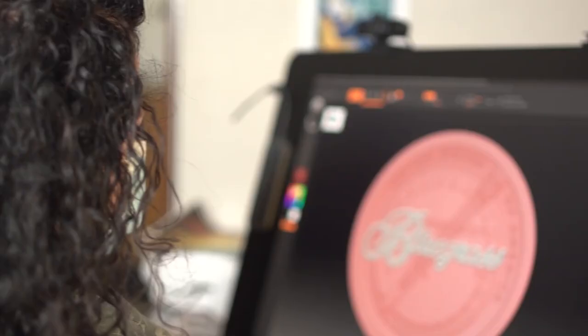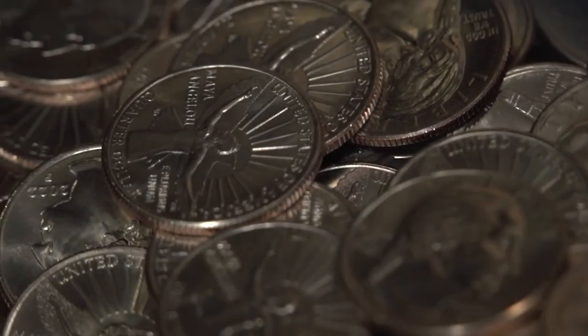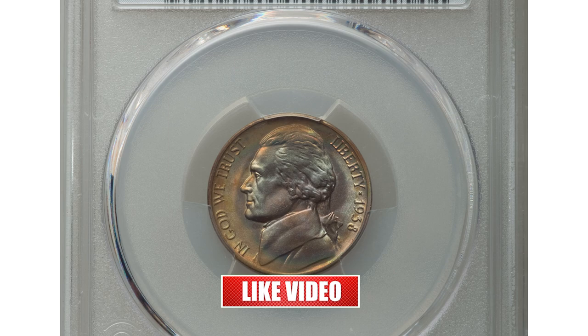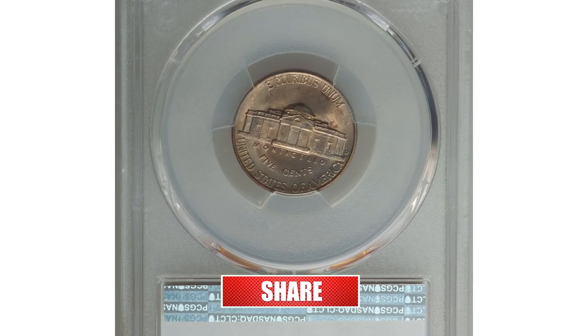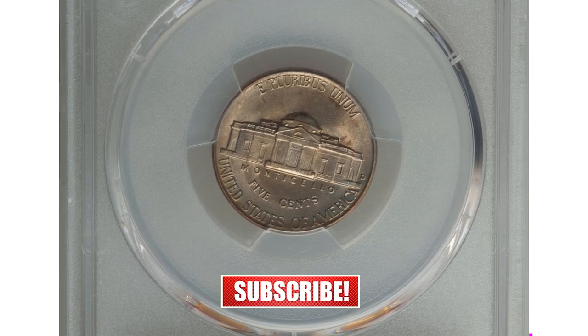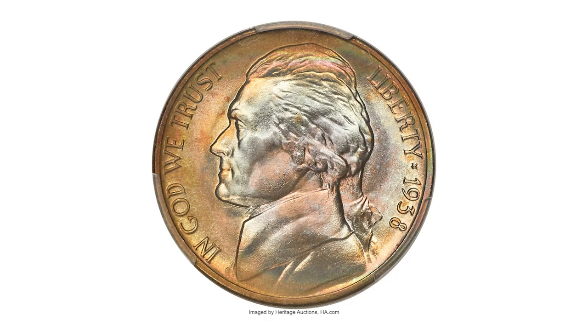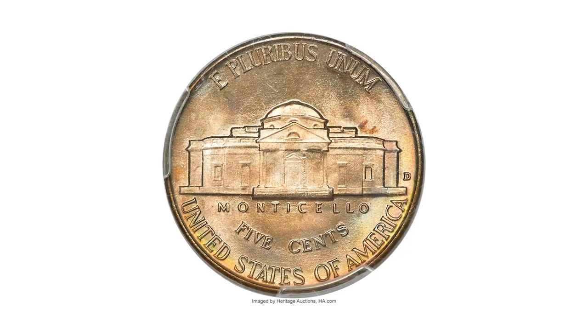Hey everyone, if you have rare US and world coins you want to sell, watch this video till the end and I'll show you where you can post them for sale. This Jefferson nickel is super rare and brought its former owner tens of thousands of dollars. Welcome back to Coin Us — today's episode highlights rare and valuable nickels struck in 1938.